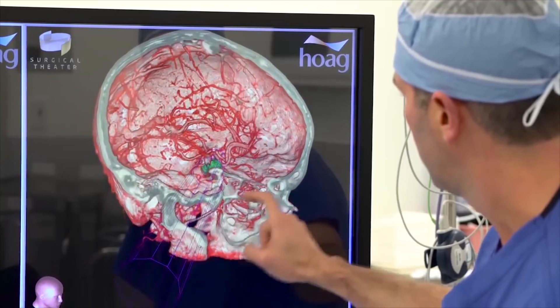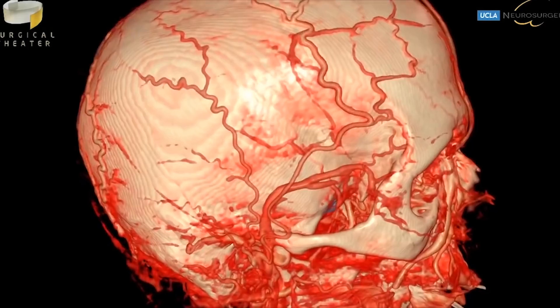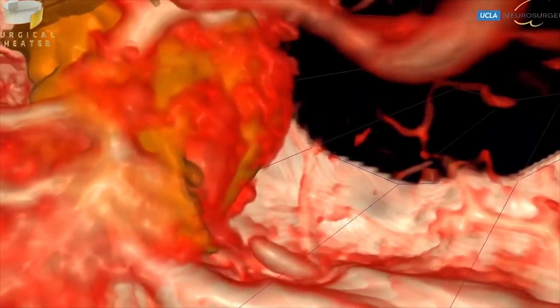Lewis says there have only been a handful of leaps forward in neurosurgery over the last 50 years, and Surgical Theater is the latest. One of them was the microscope. Another one was navigation. These things have made a huge difference in the safety of the procedures. I saw this come and I immediately knew that this was going to be the next version of that.